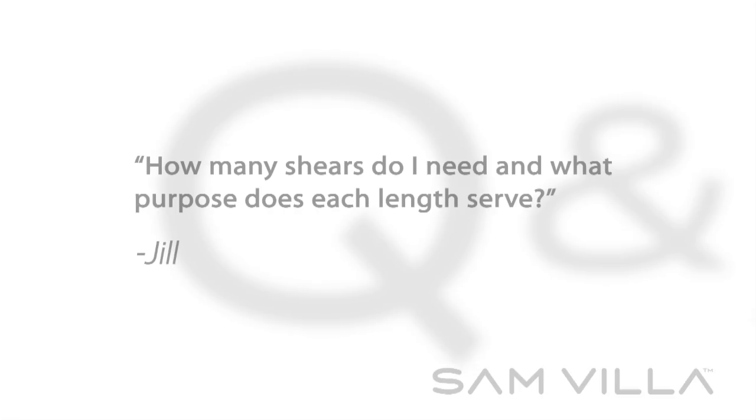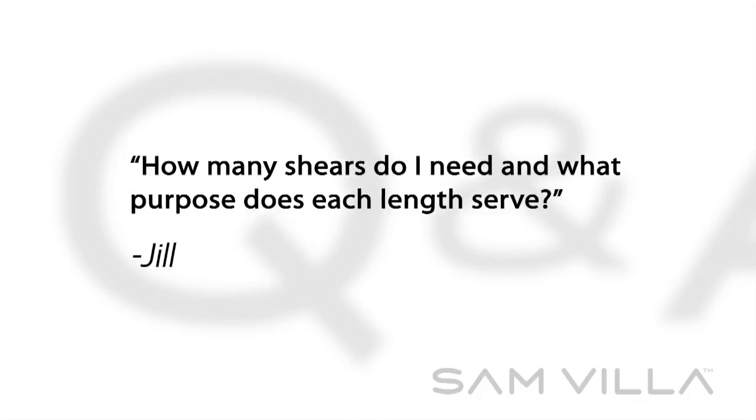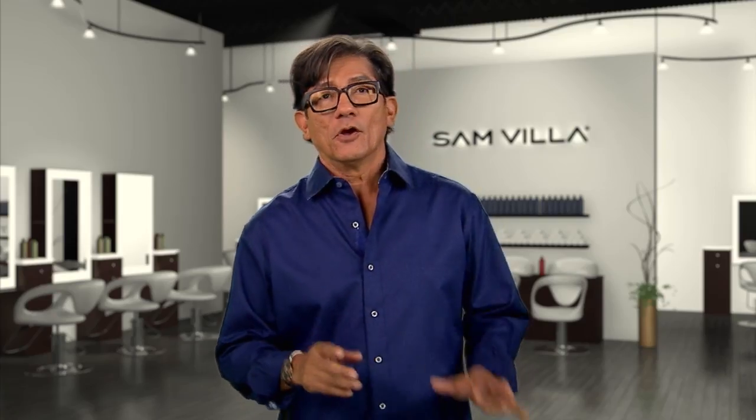Here's a great question from Jill: How many shears do I need? What purpose does each length serve? Thanks for the question.